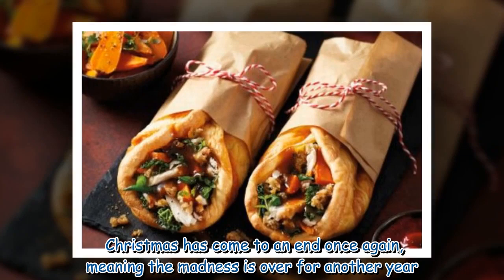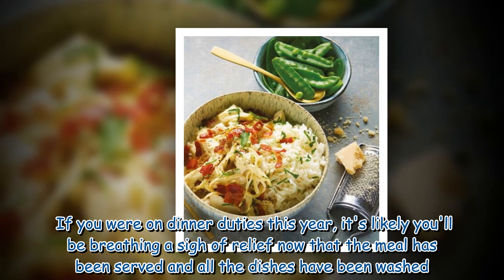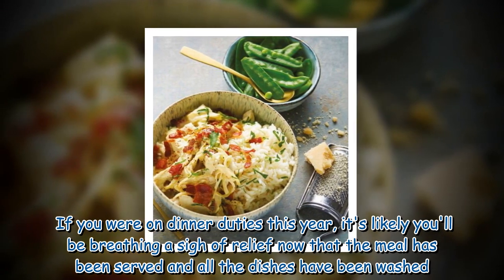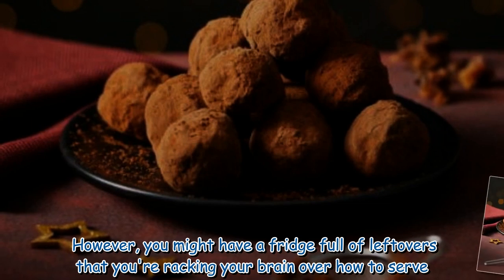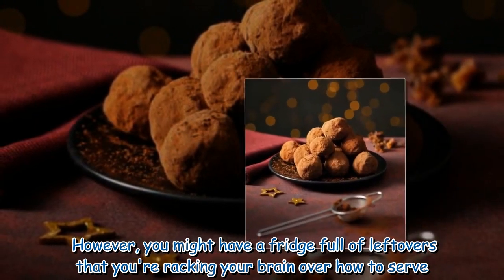Christmas has come to an end once again, meaning the madness is over for another year. If you were on dinner duties this year, it's likely you will be breathing a sigh of relief now that the meal has been served and all the dishes have been washed. However, you might have a fridge full of leftovers that you're racking your brain over how to serve.